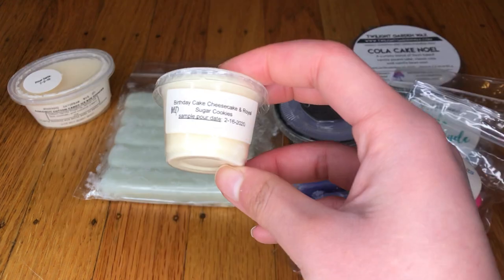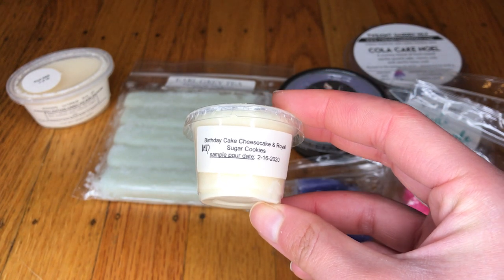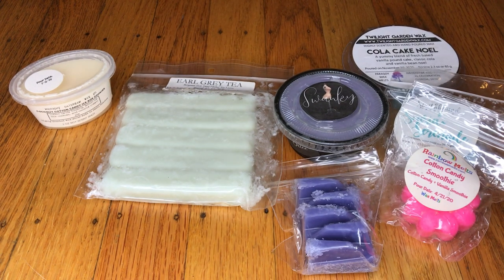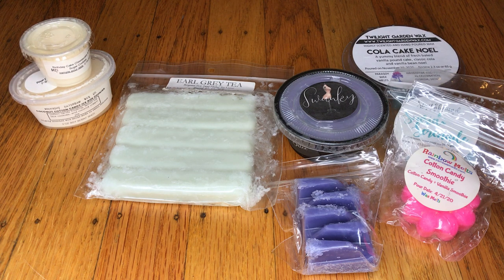Another thing — a little cup, and this is a sample from Midnight Daydream as well. This is Birthday Cake Cheesecake and Royal Sugar Cookies. I can definitely smell the Birthday Cake and the Sugar Cookies — very sweet, gourmand kind of scent.